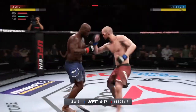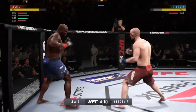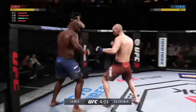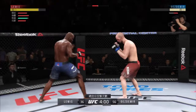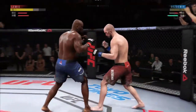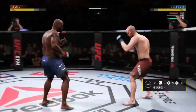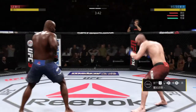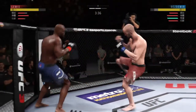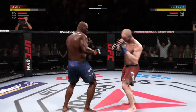Finds his range with the jab. What a back-and-forth exchange. He goes up top with a kick. He is locked right here, trying to stay on. He just got him — this is big, big trouble. Hard straight punch. There's a nice inside leg kick. What a leg kick.